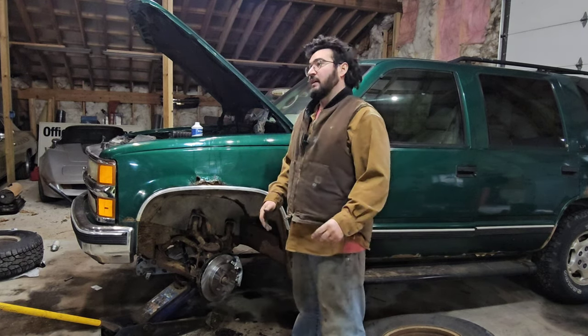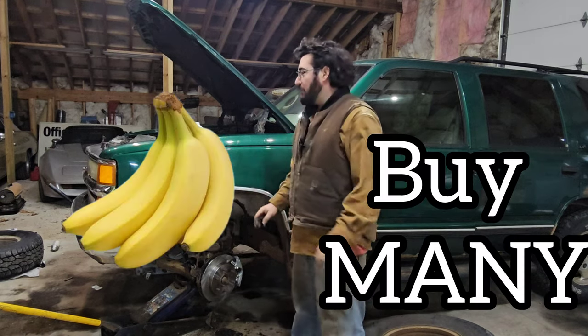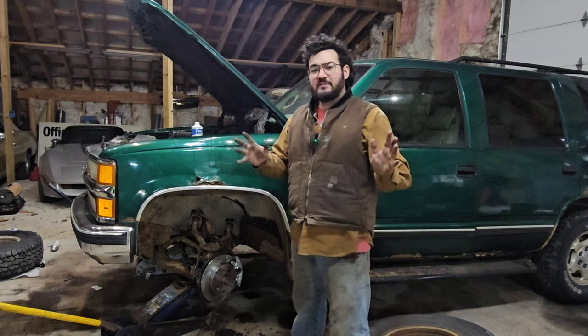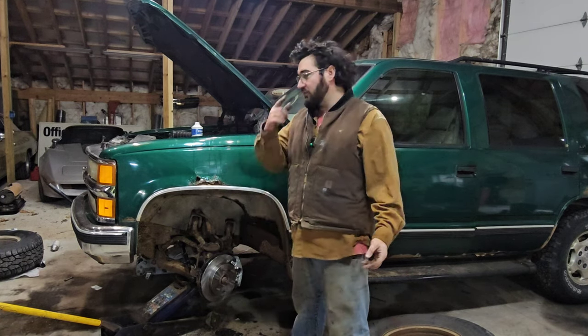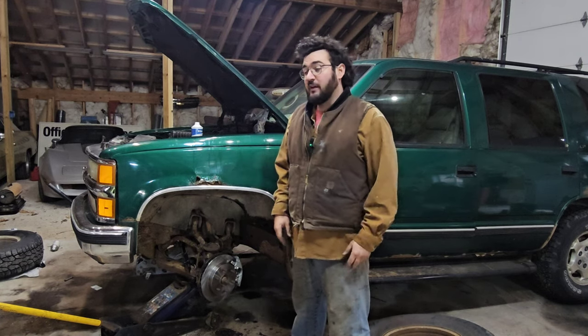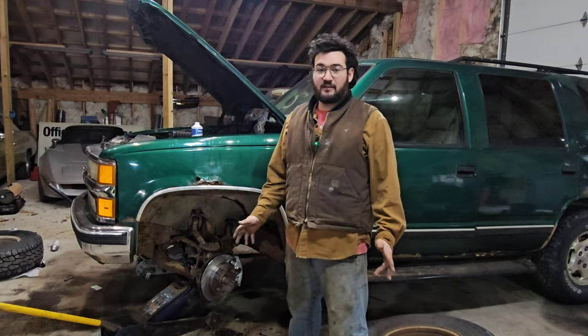That goes into another facet of this whole thing: buy bunches. Buy a few of them — three, four, five of the same vehicle. You'll always have something that'll run or have parts that you need. It makes for a better experience with these vehicles, having several of them. Maybe you can get one that runs correctly all the time. It's a fascinating thing.